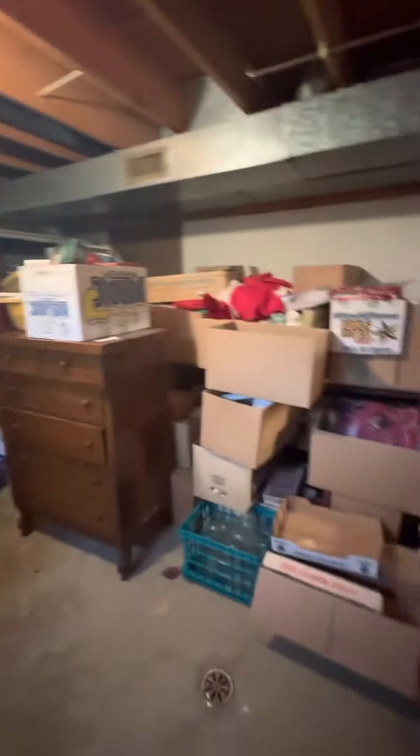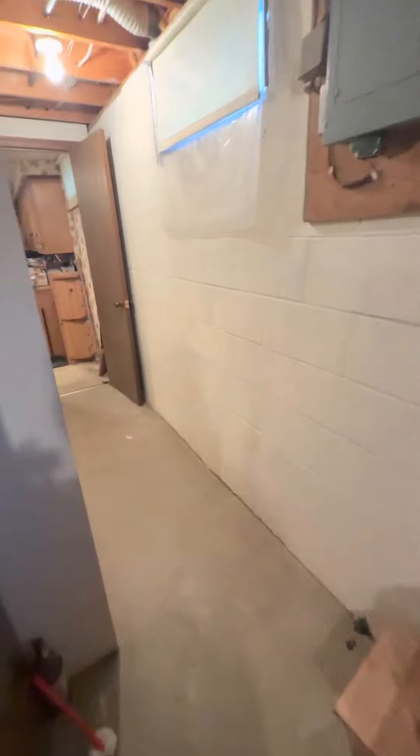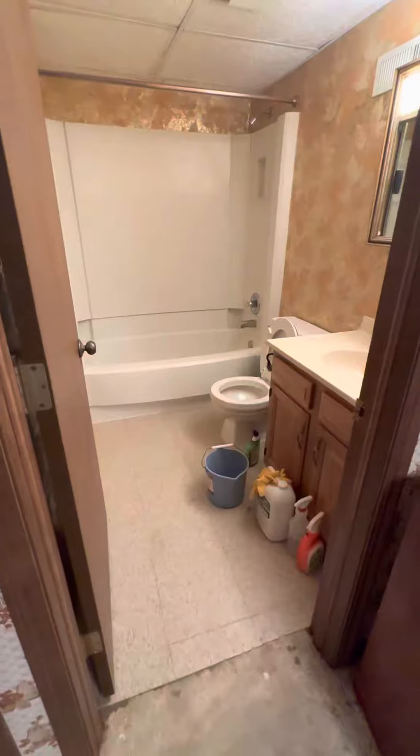So we're in the basement right now. You can see the ductwork, there's a furnace — looks pretty new — and it looks like a new water heater. In the basement here there's a little kitchenette area and a full bathroom on this side.